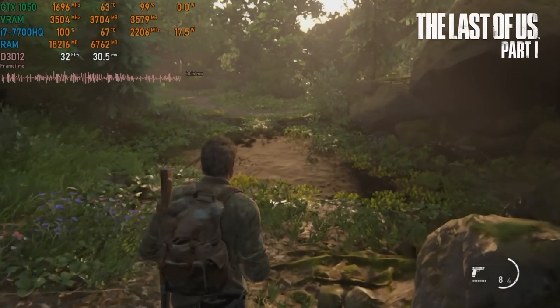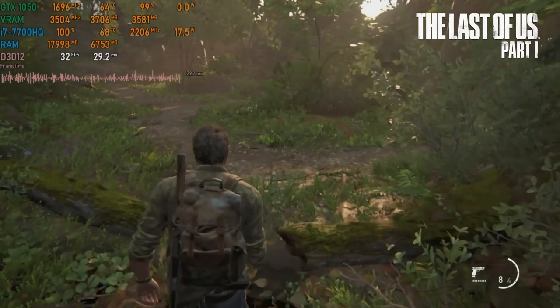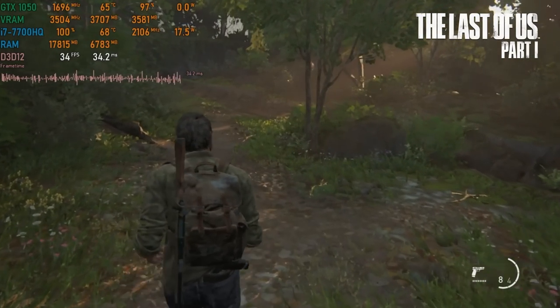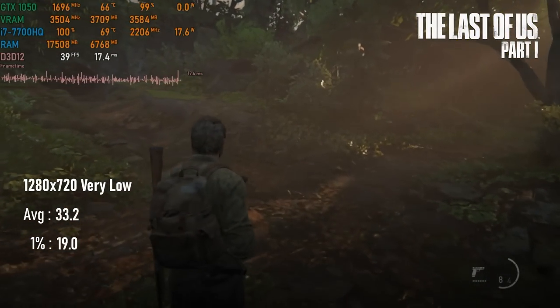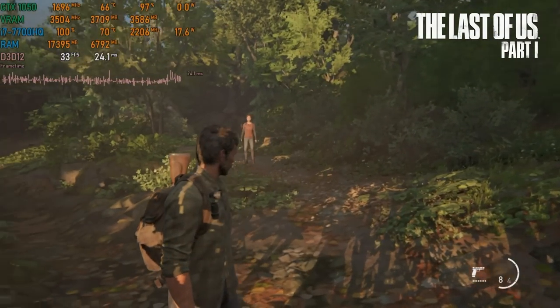I don't think anyone will be too shocked to see a similar result in The Last of Us. This time I didn't need to use any further upscaling, but 720p very low once more only delivered a slightly better than 30 FPS experience, and lows dropped to below 20. You could probably get a locked 30 with some moderate FSR, but the game looks soft enough already.